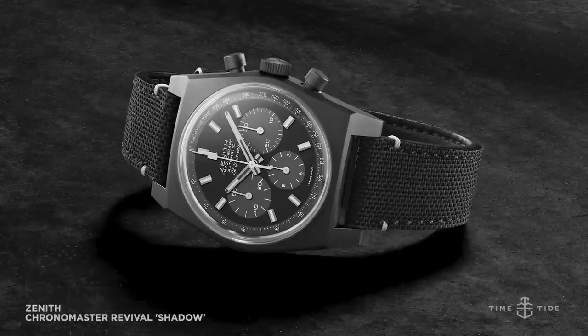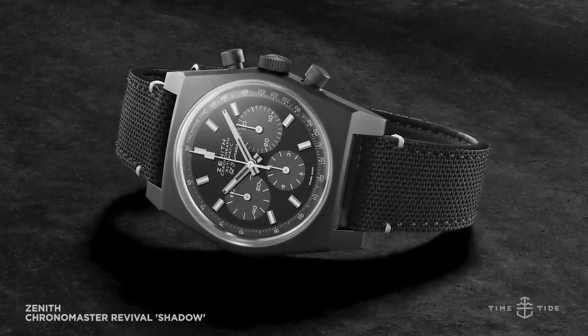The Zenith Chronomaster Revival Shadow. You might think blacking out watches is a modern idea — it's not. In the 1970s there was a blacked-out Zenith El Primero model, which has been renamed the Shadow. The movement powering this watch is the mighty El Primero calibre 4061 automatic, beating at 36,000 vibrations per hour, giving it a slightly smoother sweep of the seconds hand. This is another winning limited edition from Zenith, following on from the sold-out cover girl done with Revolution. The price is $8,200.